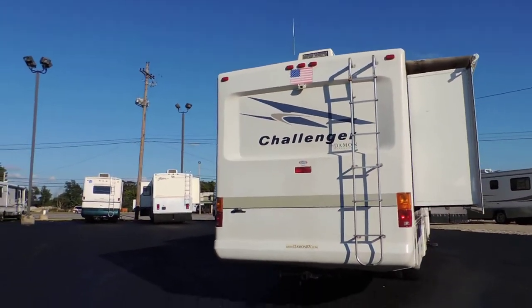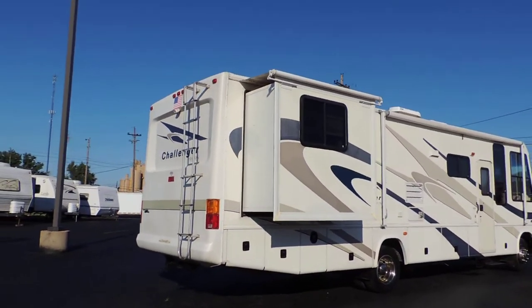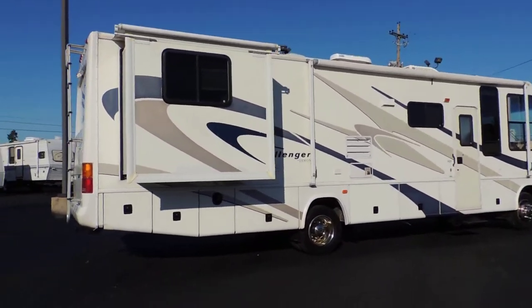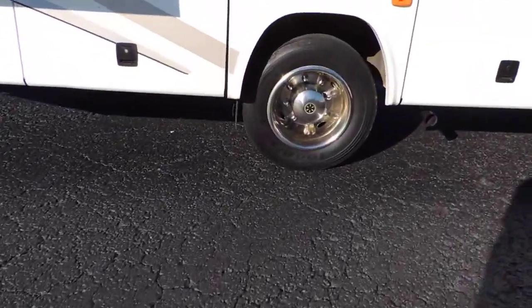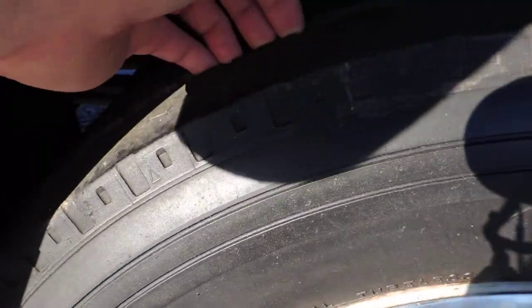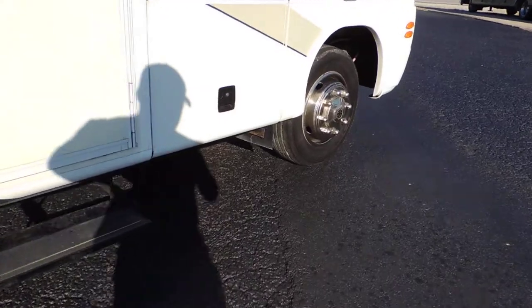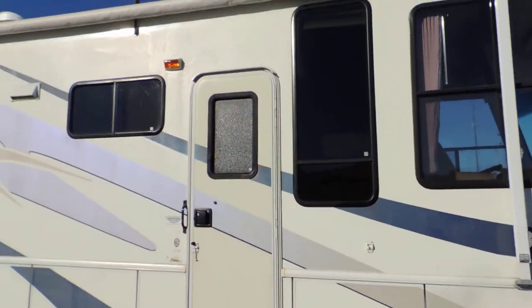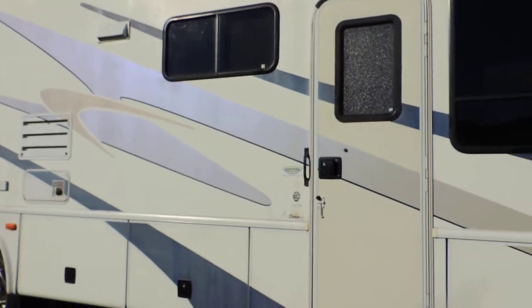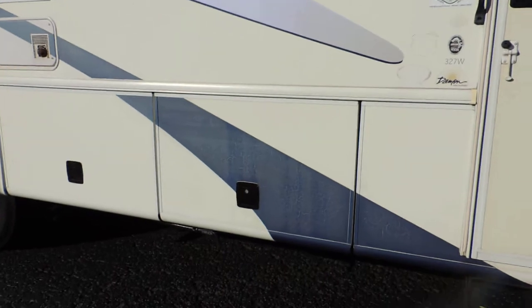It has a rear ladder, a bedroom slide on this side with a slide topper, and Goodyear tires that are in good condition — about 50 to 60%. Overall condition of the exterior is very good. The only issue on the whole unit is that some of the stripes are slightly weathered.